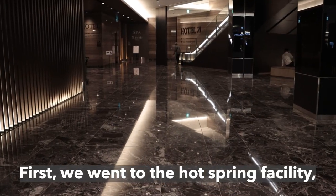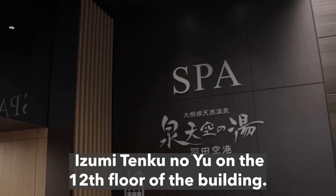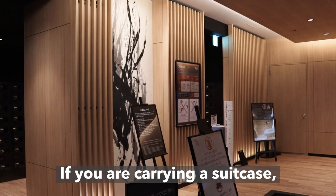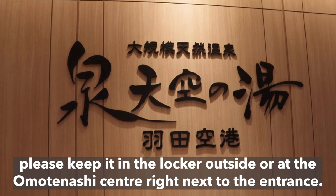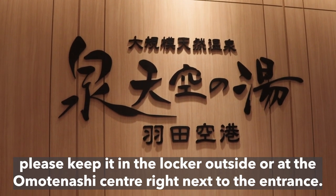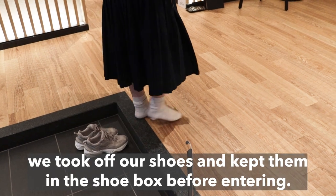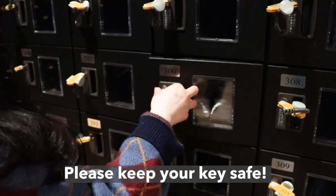First, we went to the hot spring facility, Izumi Tengku no Yu on the 12th floor of the building. We took the elevator from the lobby of the hotel and got straight to the 12th floor. If you are carrying a suitcase, please keep it in the locker outside or at the Omotenashi Center right next to the entrance. When we got to the entrance of the facility, we took off our shoes and kept them in the shoebox before entering. Please keep your key safe.